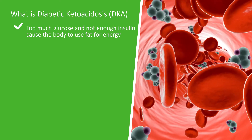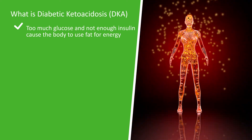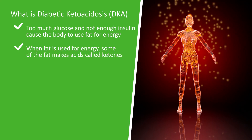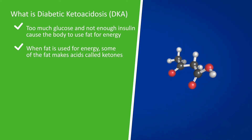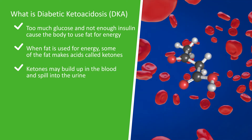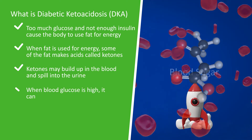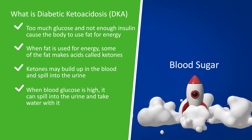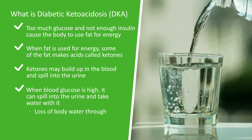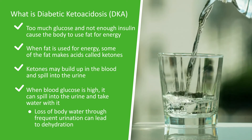Too much glucose and not enough insulin cause the body to use fat for energy. When fat is used for energy, some of the fat makes acids called ketones. Ketones may build up in the blood and spill into the urine. When the blood glucose is high, it can spill into the urine as well and take water with it. Loss of body water through frequent urination can lead to dehydration.